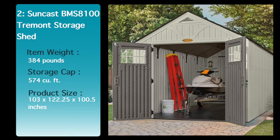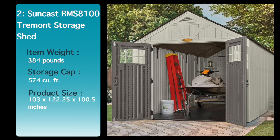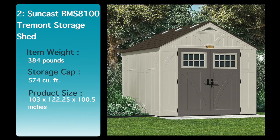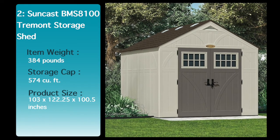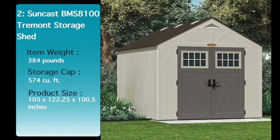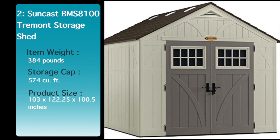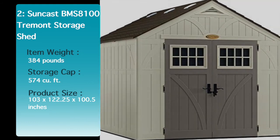Also included are two corner shelves and a resin floor. Multi-wall panels are engineered for strength and stability, and all-weather construction provides water resistance and UV protection. Site preparation and foundation construction are required; materials not included. See the description below for the best discounted price for this shed.